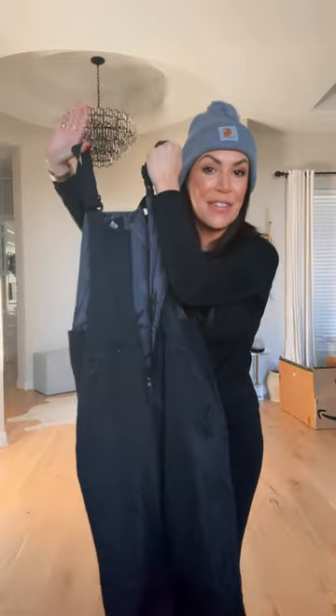Let's talk base layers. I brought two of our brand's base layers and these by far were my favorite. When we went out, I wore these bibs and they were fantastic.